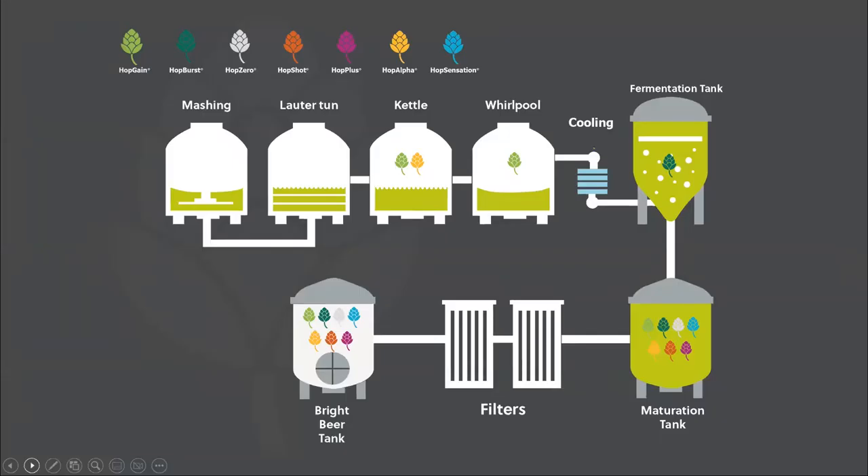In terms of use, when we first started with these products, everything was directed towards the bright beer tank and additions there. As time has moved on and brewers have got hold of these and like to experiment, adding them closer to fermentation has started to occur, giving some biotransformations if added to the fermentation tank. At maturation, there are different qualities that can come across as well. We also have some products that can go into the hot side.